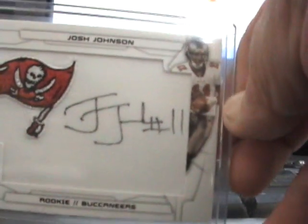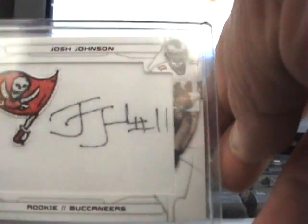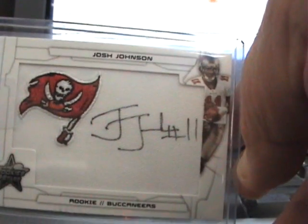Then I got a Manufactured Patch Auto of Josh Johnson, numbered 268.